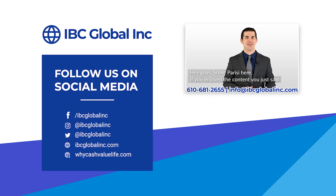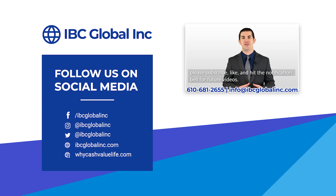Hey guys, Steve Parisi here. If you enjoyed the content you just saw, please subscribe, like, and hit the notification bell for future videos. If you'd like more information or to see some custom policies for yourself, feel free to call or email our offices at the contact information below. We'll see you next time.